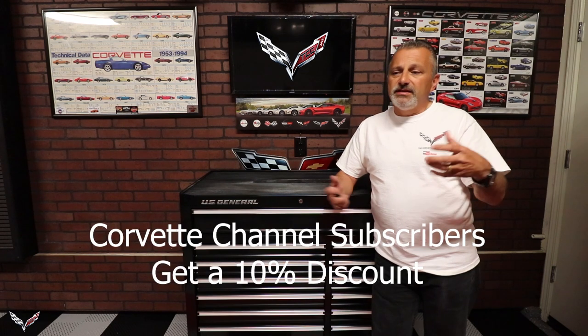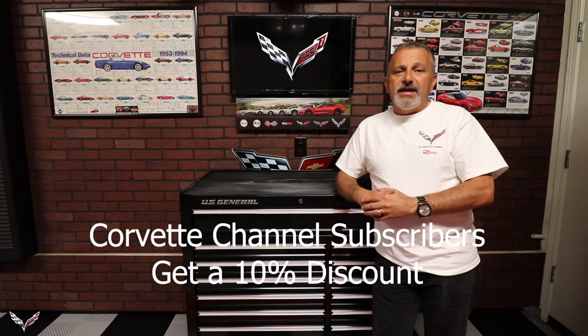What he agreed to do is sponsor the channel and he's going to give you guys a 10% discount off of anything that you see that's Corvette related. I'm going to have all of that information up here on screen.